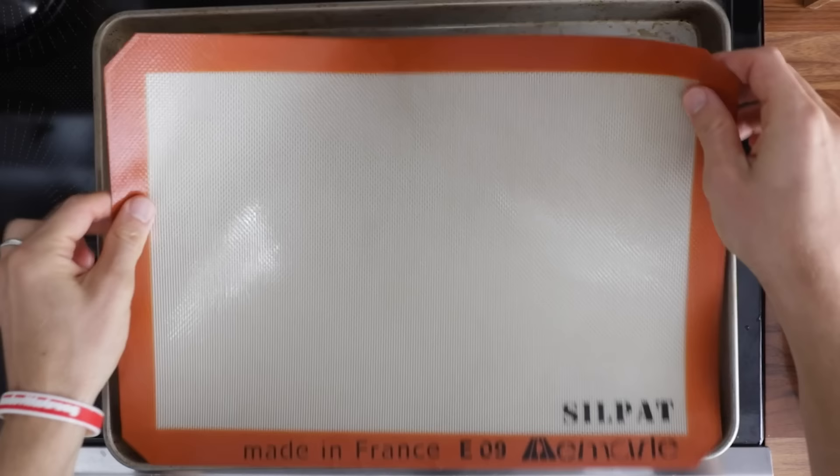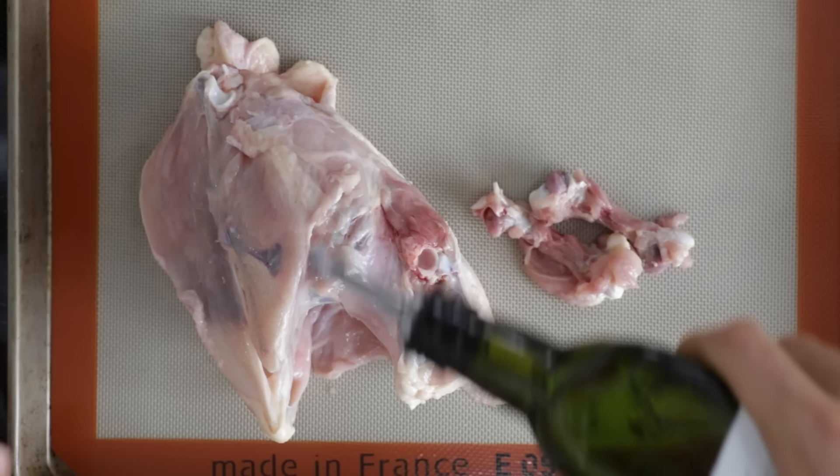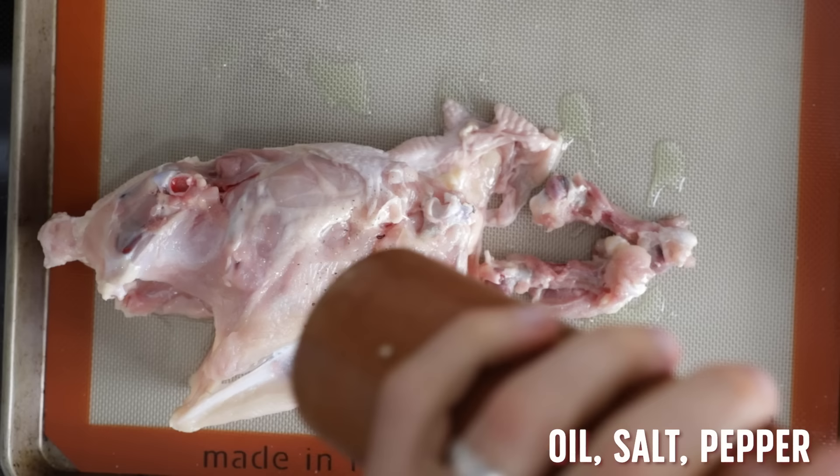So I'm going to coat this carcass with a little bit of oil and some salt and pepper and make one of my favorites — my favorite stock in the world — a roasted chicken stock.